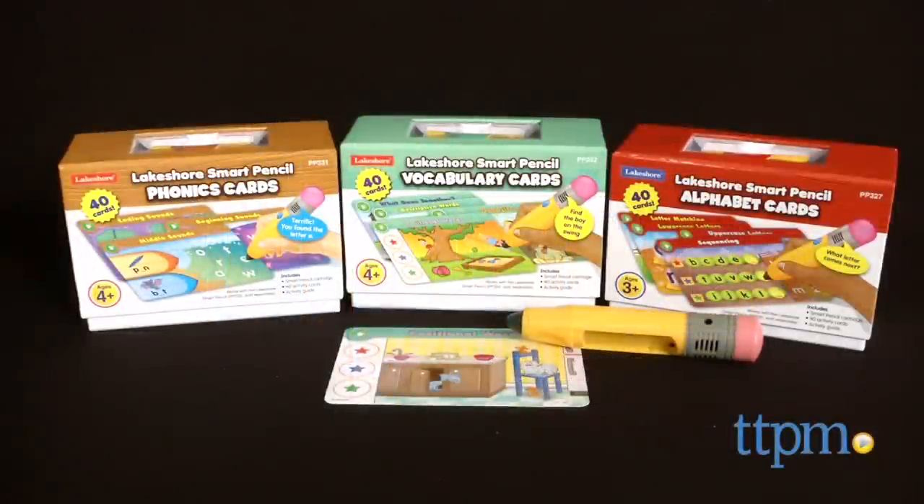Make learning fun and interactive with this toy. Hi, I'm Laurie from TTPM, here with the Smart Pencil and Smart Pencil Interactive Cards from Lakeshore.